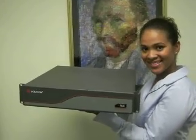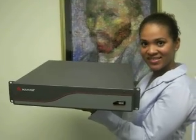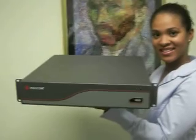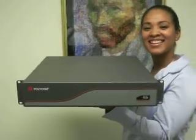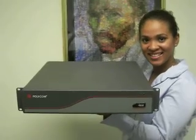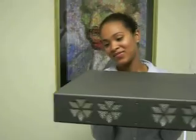This auction is for a Polycom VS4000 video conference system. This is not a Sony, but it is no baloney. This is like the Polycom View Station FX. As you can see, Vincent van Gogh and Phoebe love it.